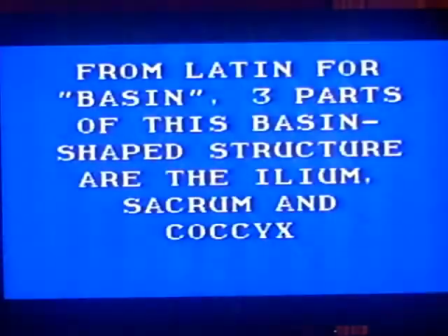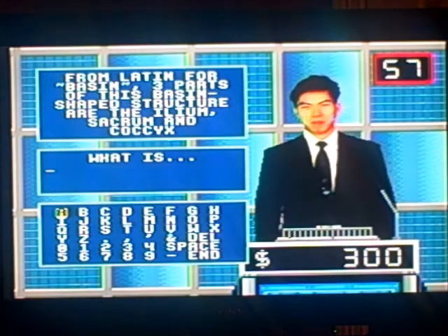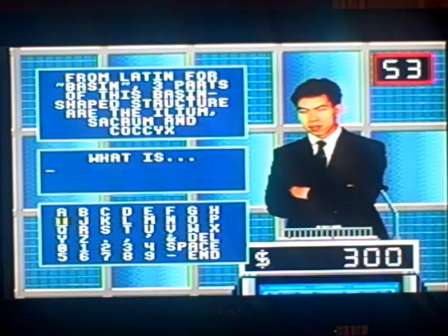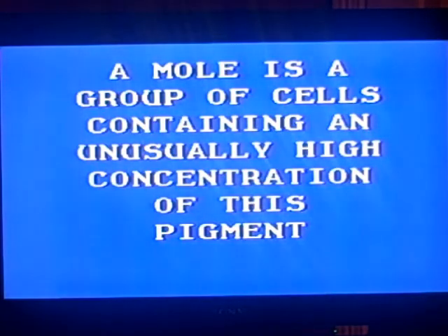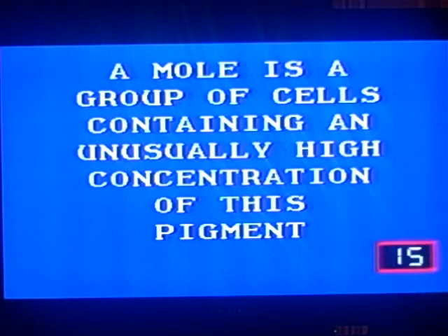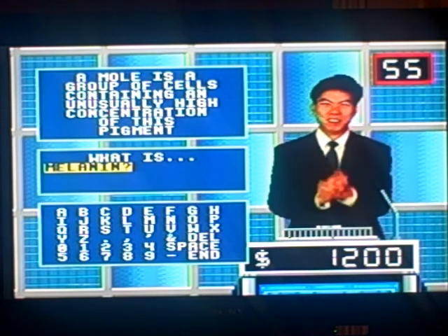Human body $400. From Latin for basin, three parts of this basin-shaped structure are the ilium, sacrum, and coccyx. Contestant number one. What is the pelvis? Good job. Human body $500. A mole is a group of cells containing an unusually high concentration of this pigment. What is melanin? Yes! Off to flying with $1,200.